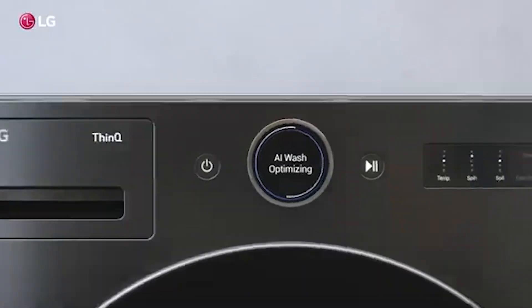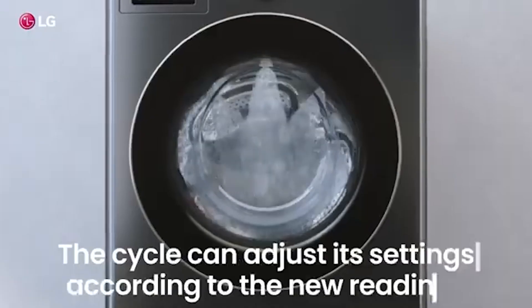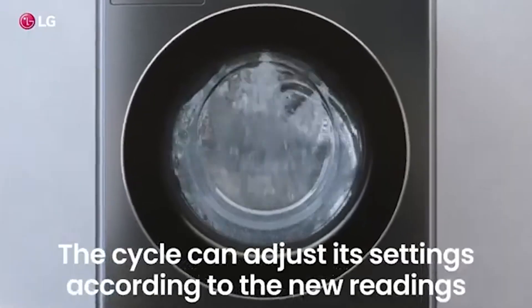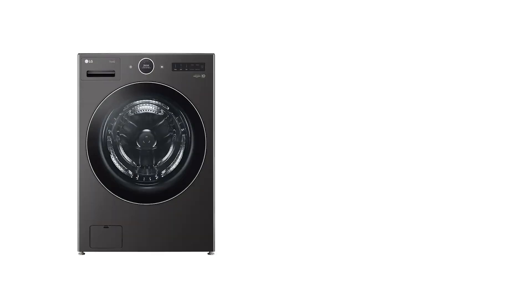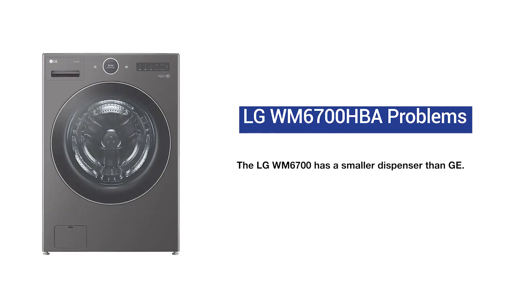The WM6700 is LG's first model with an 18-load automatic dispenser. The machine calculates the exact amount of detergent and the best time to release it in the cycle. Auto dispensers also save you from potentially expensive service calls — many people use too much detergent and excess suds stay in the machine for an expensive future service call. The dispenser is smaller than GE's, and Maytag had mold issues in the same top location as LG — speaking of mold, let's look at the brand that virtually eliminates the problem.